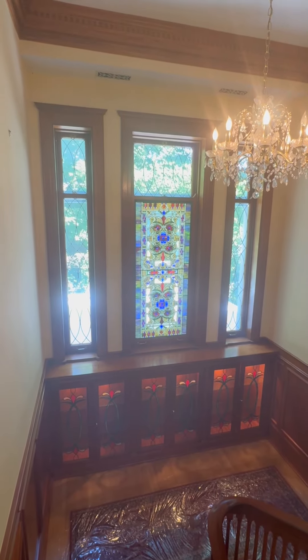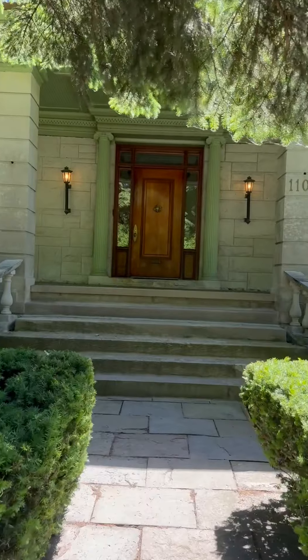Before, it was almost hard to see that transom because it was just in a sea of orange and red. Now I feel like it becomes a focal point with the painting of that trim. If you've missed any episodes of this incredible journey, go back and watch from the beginning.